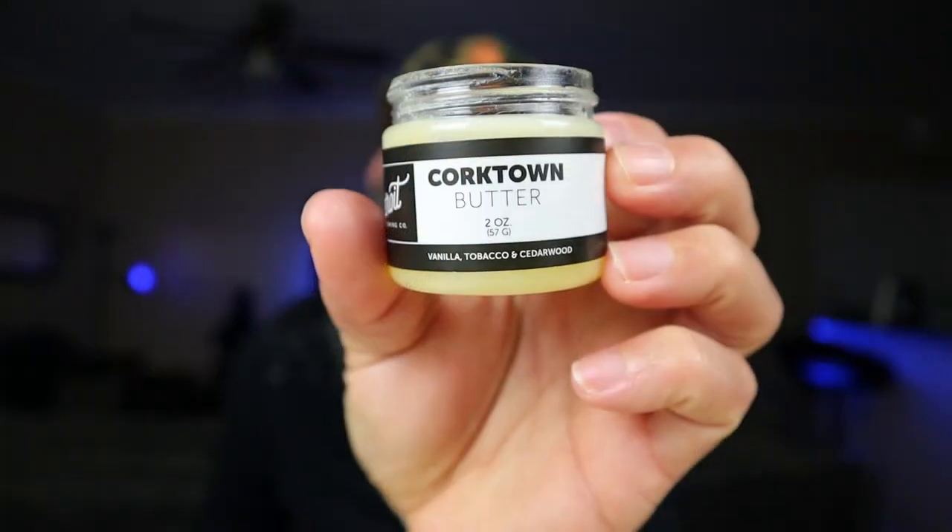I just like the fact that I can tell it's still in there doing its job. I want to show you this one right here — Corktown, by Detroit Grooming. If you guys have never used Corktown, I'll put a link down below. This is one of the best beard butters I've ever had, period. The scent is vanilla, tobacco, and cedarwood — sounds weird, but it's absolutely amazing. I didn't even think I liked tobacco, but get Corktown — it's the absolute best out of all their smells.